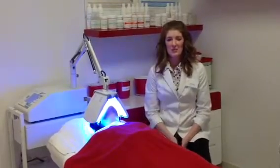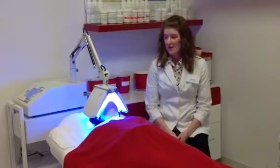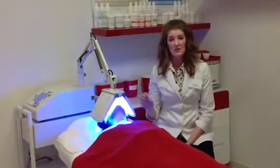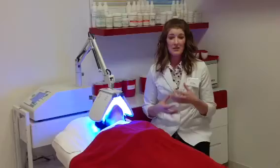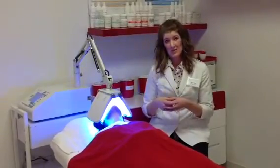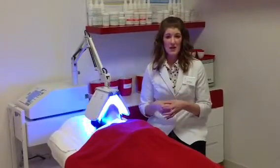Thank you for joining Lily Laser and Beauty for a brief explanation of LED light therapy. How LED light therapy works is that different colors of light stimulate different things within the skin. The LED light activates the mitochondria of the skin cell — the mitochondria is explained as the power plant of the cell.